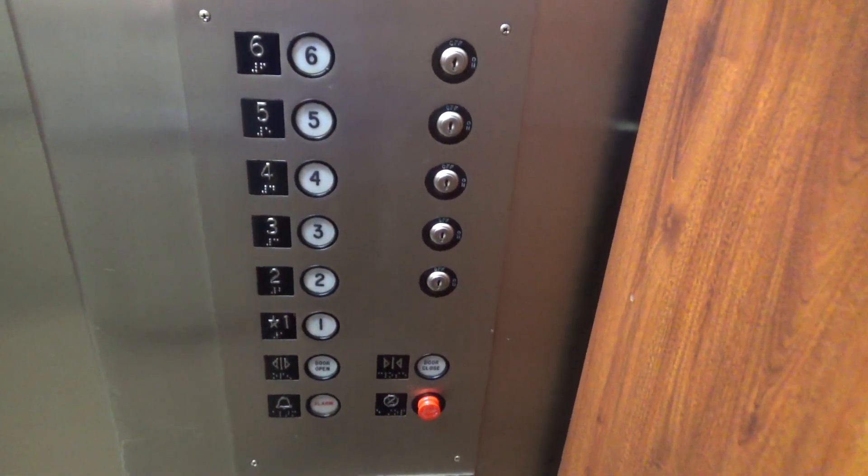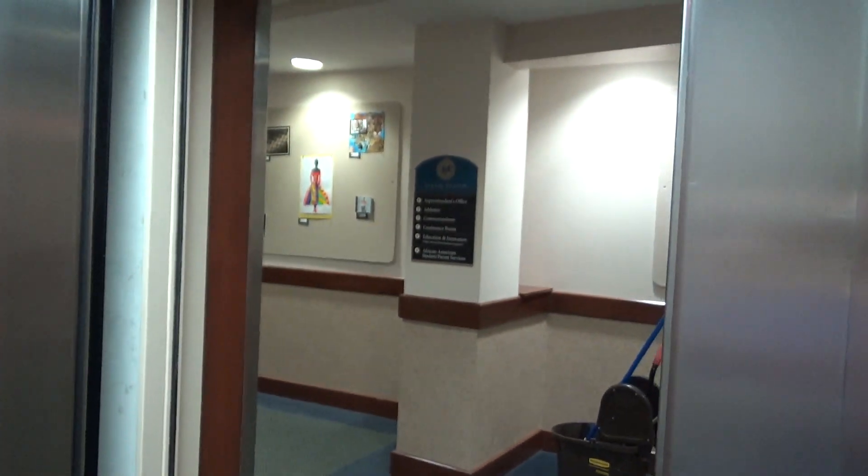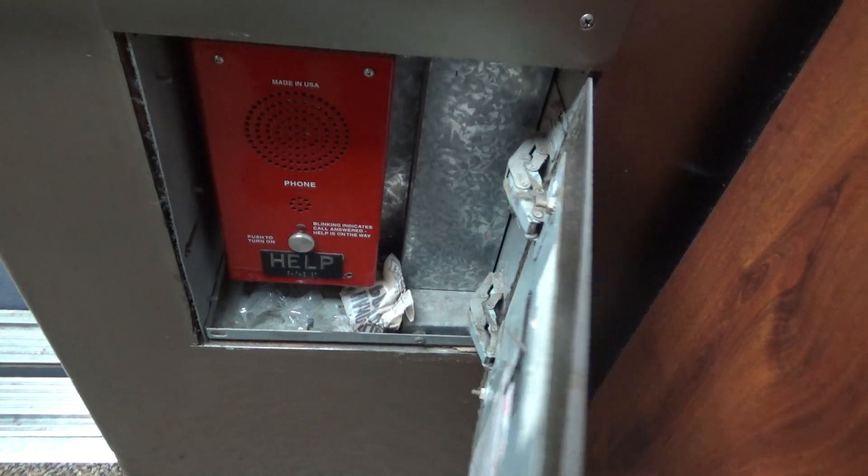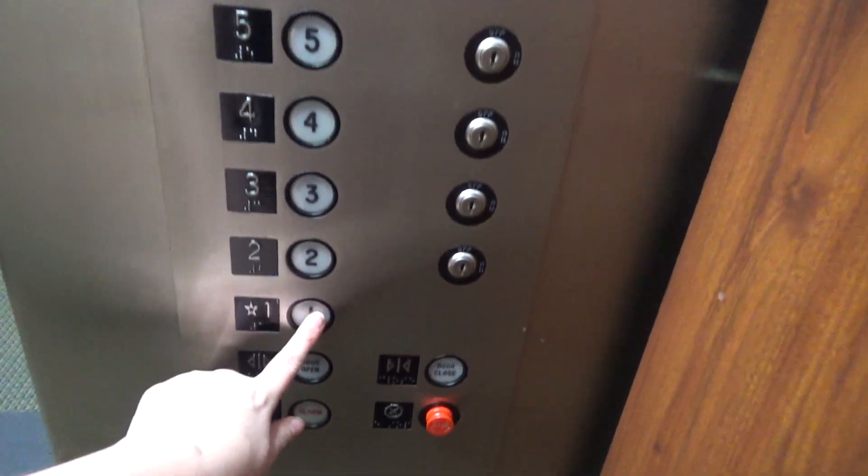Here's your fixtures. There's the sixth floor right there. One last view of your fixtures and here's your phone — ADA '88 compliant. Let's go back down to one.